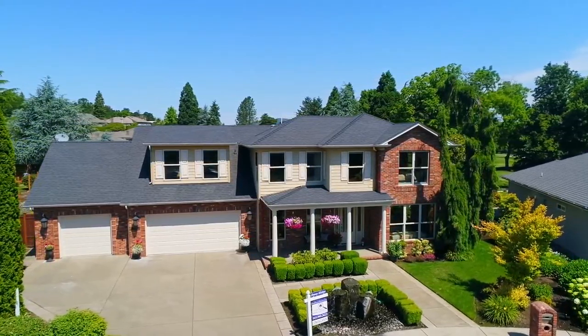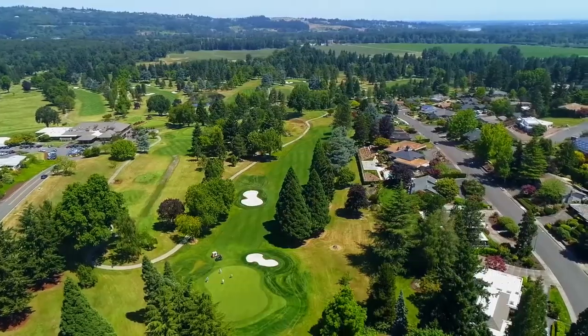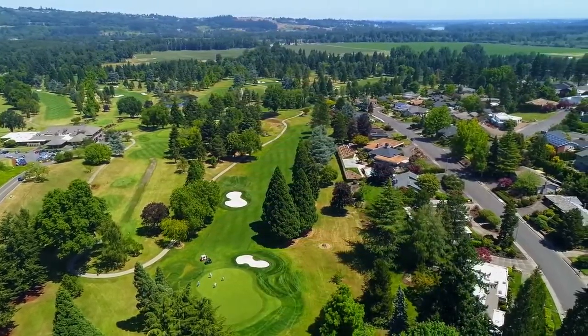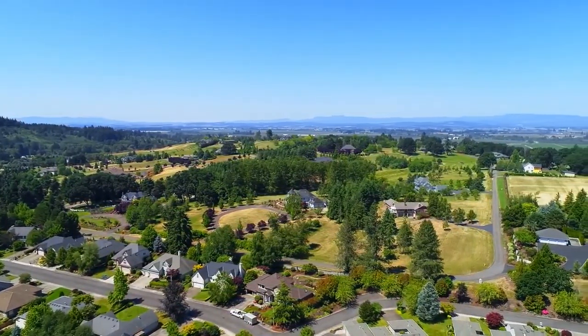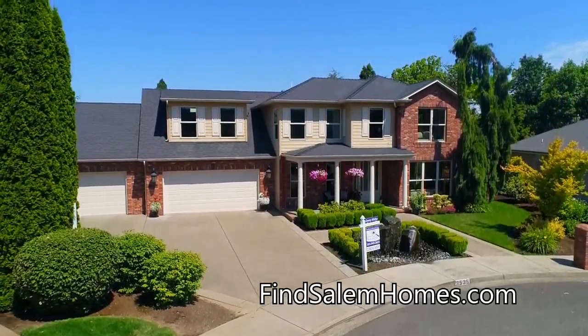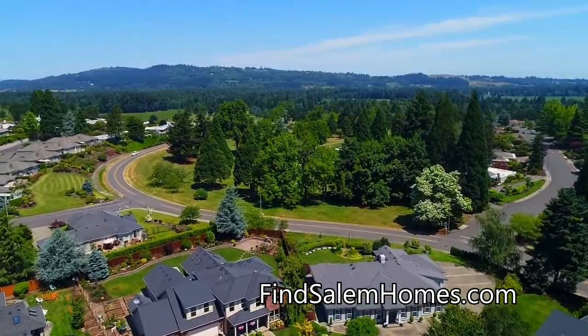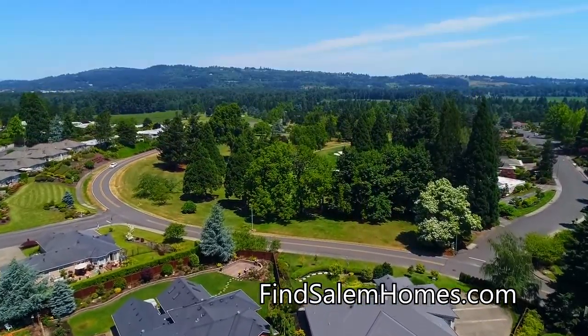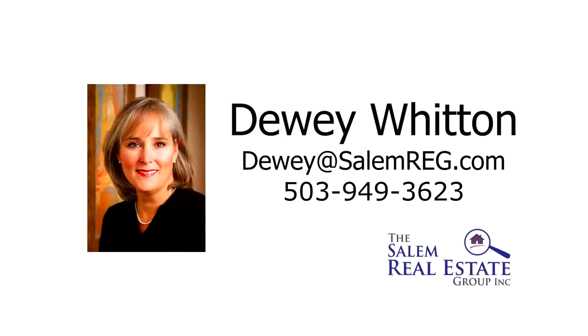Living here, you'll love the convenient location in a tranquil neighborhood where you can enjoy the best in Northwest living. You'll find it all here on Deerfield Court, and it's ready for you to call home. For more information or to schedule your own personal tour, please contact Dewey Witten with the Salem Real Estate Group at 503-949-3623.